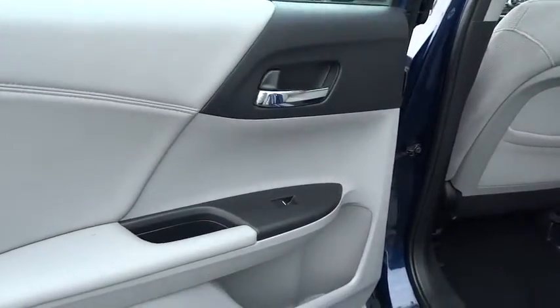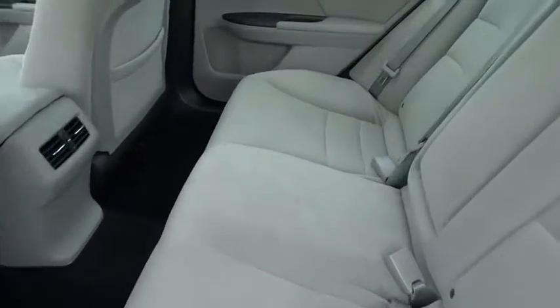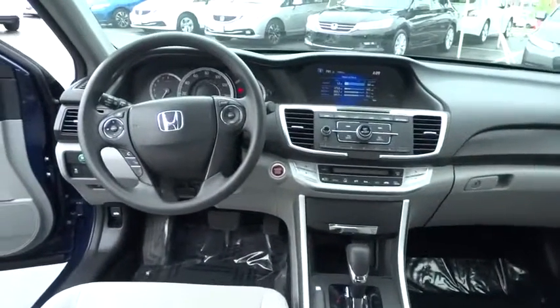Trip computer, rear window defroster, security system, remote keyless entry, power moonroof, brake assist, panic alarm, tachometer, overhead console, power driver's seat.